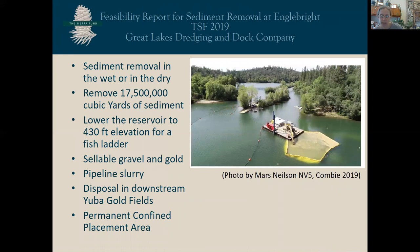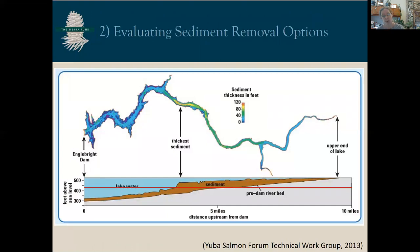The Sierra Fund worked with Great Lakes Dredging Company to develop a preliminary feasibility study for sediment removal from Englebright. Specifically, we looked at the opportunity to remove 17 million cubic yards of sediment using a dredge, which would allow the reservoir to be lowered and a fish ladder to be built, but still allow Englebright to be used as an after-bay for New Bullards Bar. This volume of 17 million cubic yards, if removed, would allow Englebright to be lowered for a fish ladder, and would also create sellable byproducts like gravel. The material would be pumped downstream in a steel pipe to the lower goldfields where it would be placed in a permanent confined placement area. Dredging 17 million cubic yards is one way to deal with the sediment; the other is to look for opportunities to remove it in the dry.